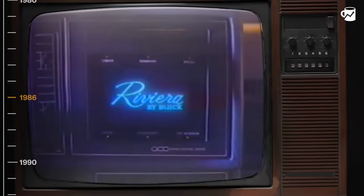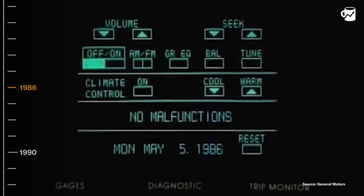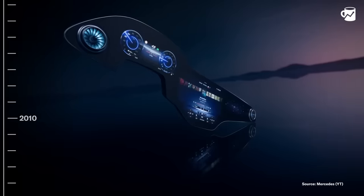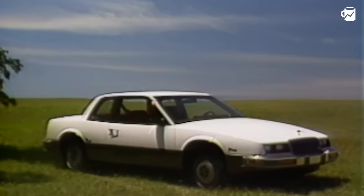37 years ago, Buick released the '86 Riviera, equipped with a 9-inch touchscreen that they called the Graphic Control Center, with that classic green and black war games look. By 1990, it was axed. But now, 97% of new cars globally have at least one touchscreen, and they suffer from a lot of the same problems the '86 Riviera dealt with.